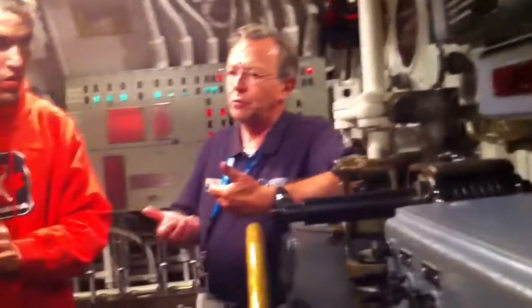Do you know what the ballast tanks are for? When the submarine is on the surface, they have air in the ballast tanks, which makes the submarine lighter so it floats. When they want to take it underwater, they flood those ballast tanks with water.